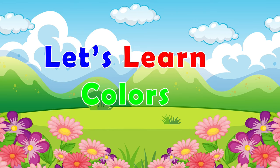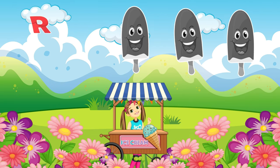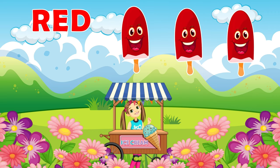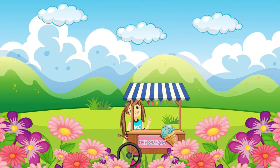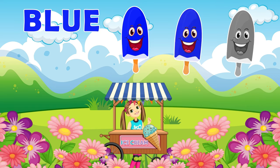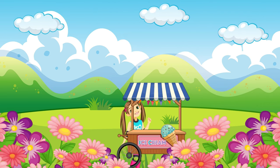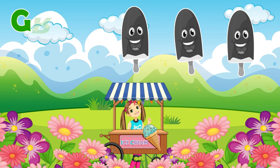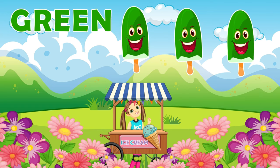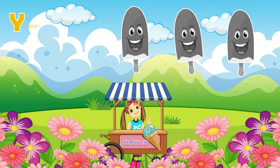Let's learn colors. Red. Blue. Green. Yellow.